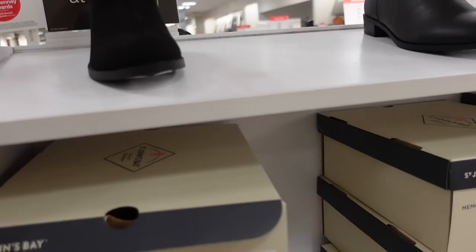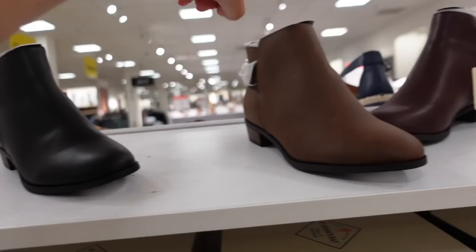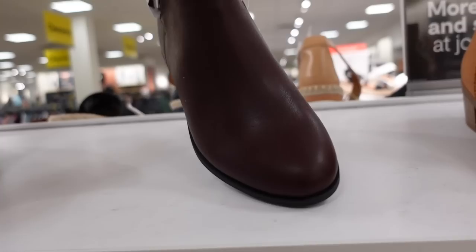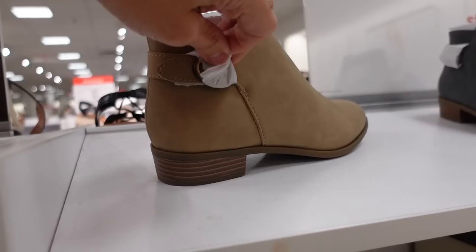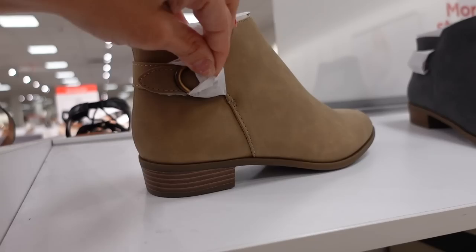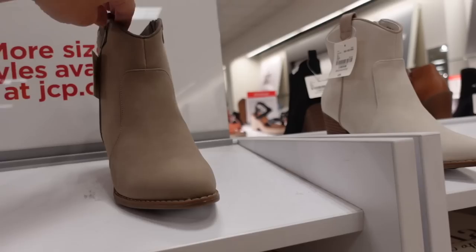New fall boots are out. From St. John's Bay, there's a round toe chunky heel with a zipper on the inside, regularly $65. Right next to that, another St. John's style with a round toe, buckle detail, zipper on the side, also comes in brown — and there's a burgundy in that same style. Then a new perforated boot with a rounded toe, chunky heel, almond toe with a buckle, chunky heel with a gold buckle, zipper on the inside — $65. Comes in beige and blue.